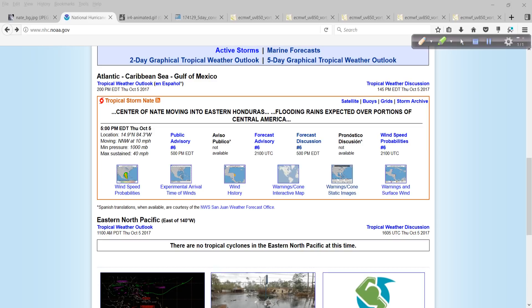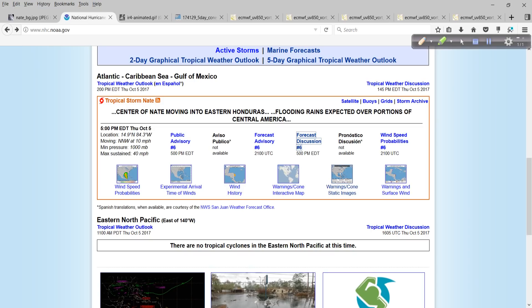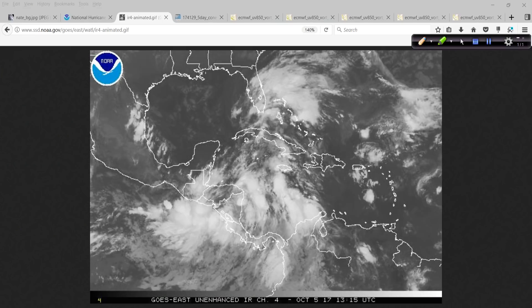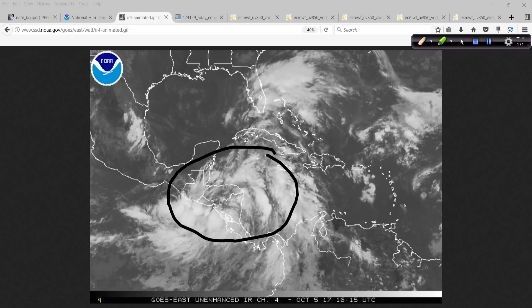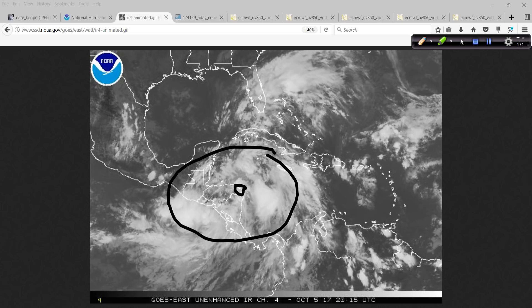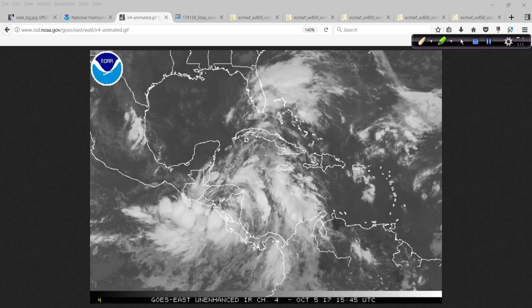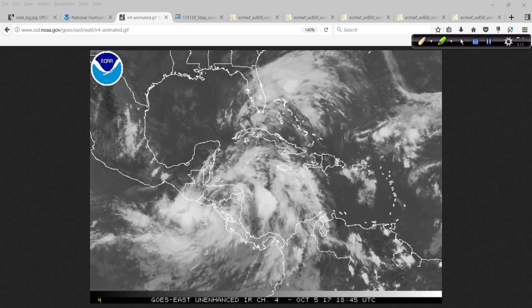The track map will be updated shortly — I just checked it a moment ago. We'll refresh it and see if it's still the 2 p.m. intermediate advisory. First, let's take a look at the satellite loop this afternoon. You can see just a huge area of energy down here. Nate is located right in here, and we're going to move out over the very warm waters of the Northwest Caribbean Sea, the Gulf of Honduras, where conditions should allow it to strengthen.